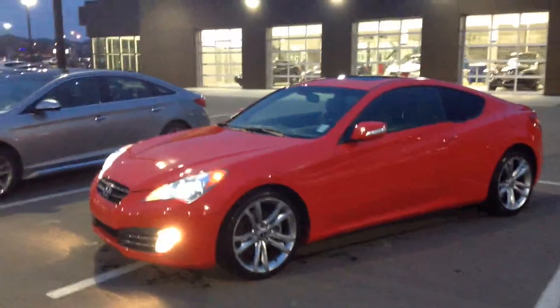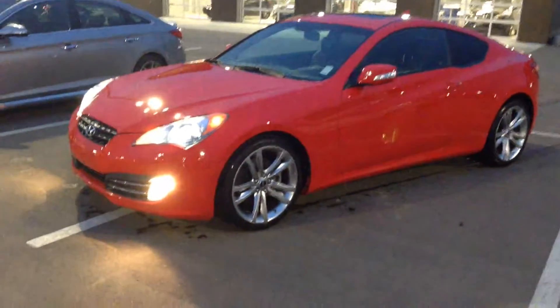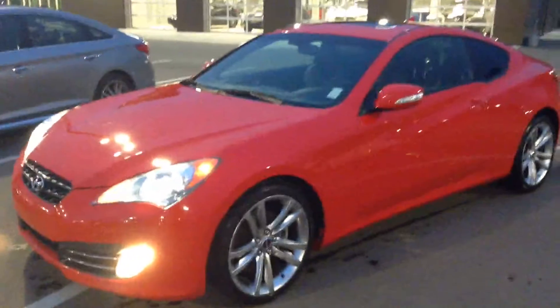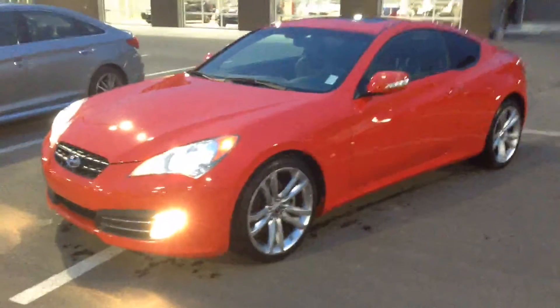Hello, this is a video just for you for this 2010 Genesis Coupe that you inquired about. I'll just go over some of the key features inside and out and let you get to know the vehicle a little better.